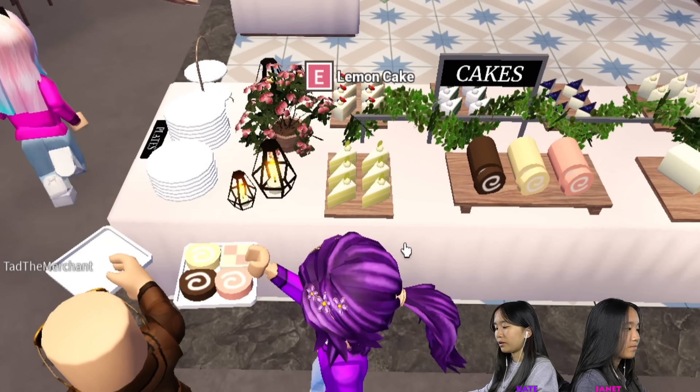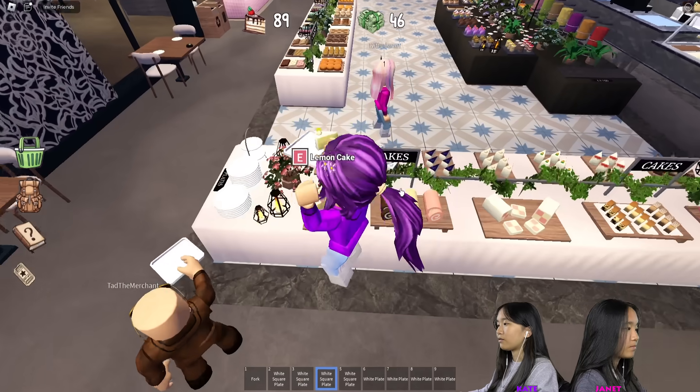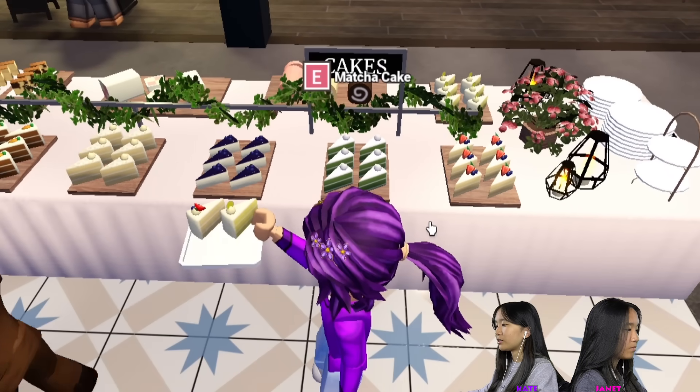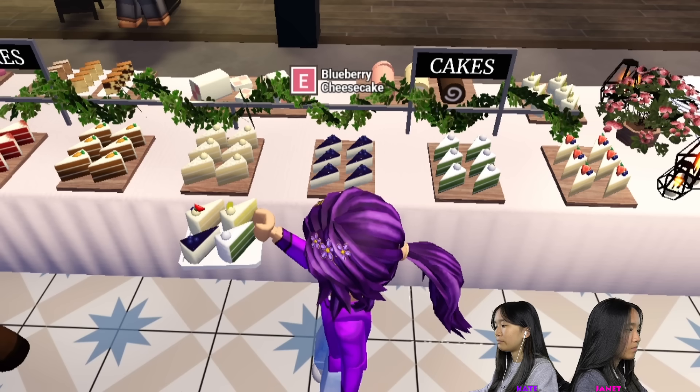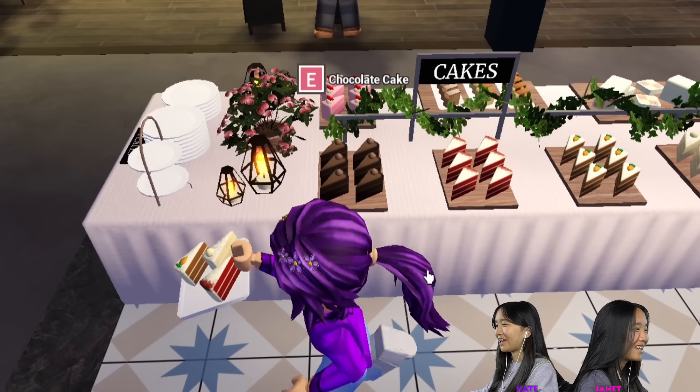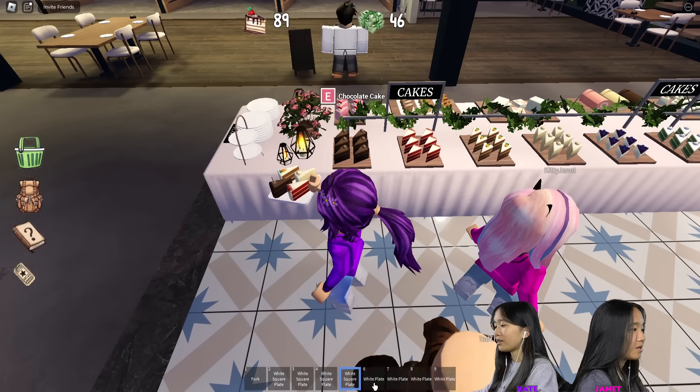Lemon cake with a different plate — hold on, let me switch. Let's go on this side: fruit cake, matcha cake, blueberry cheesecake, vanilla cake, carrot cake, red velvet cake, and chocolate cake. Okay, that's everything on there. I have some more plates.